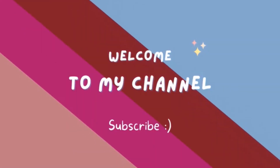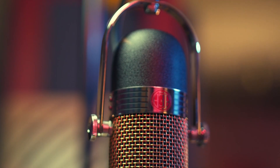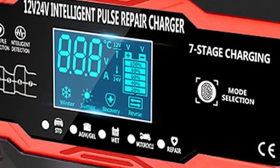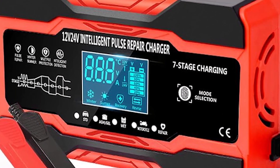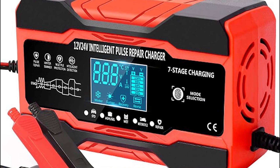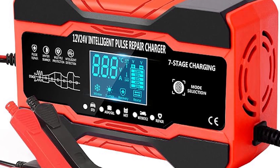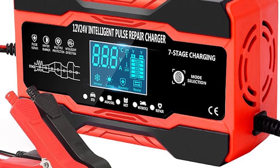Hello guys, welcome to my YouTube channel. Introducing our state-of-the-art smart battery charger and maintainer, a reliable and efficient solution to keep your 12V and 24V batteries in prime condition.